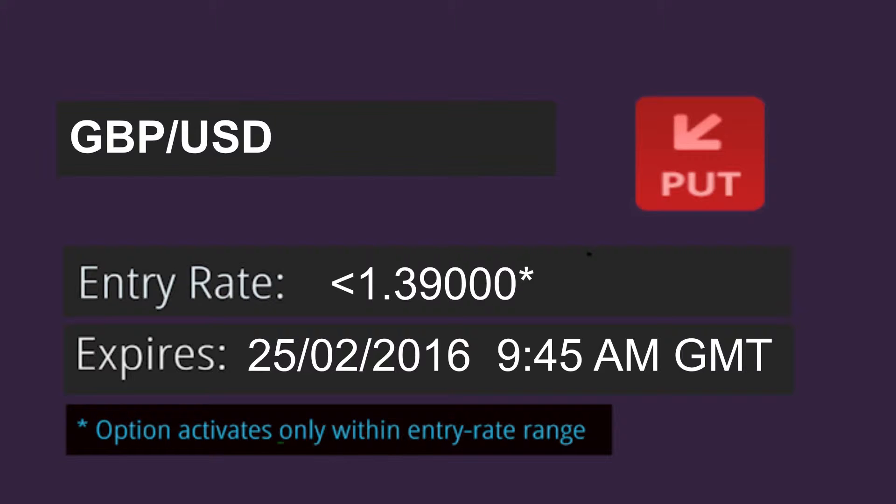We'll open either a put position below $139.00 or a call position above $139.600. Either way, our options should expire at 9:45am GMT just after the UK GDP print.